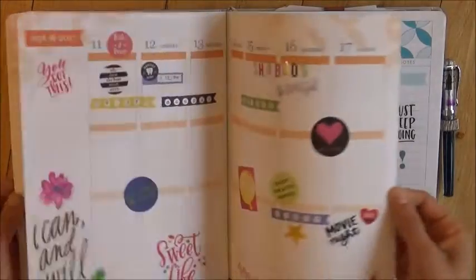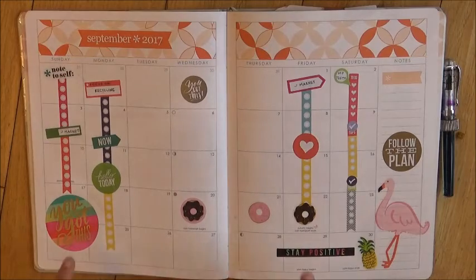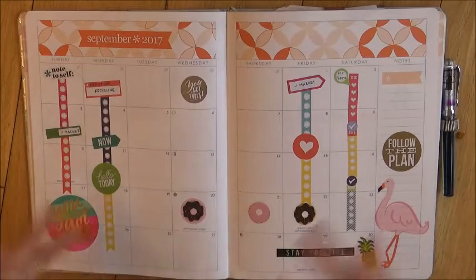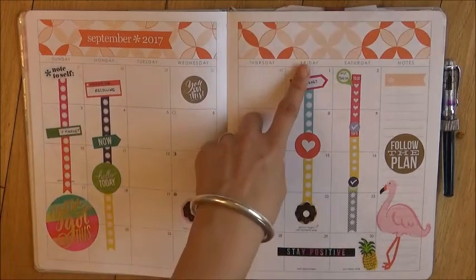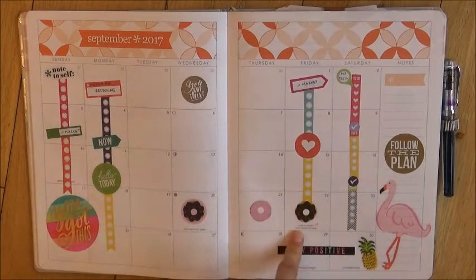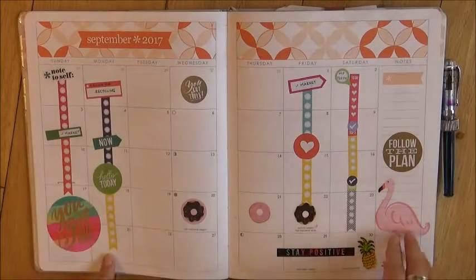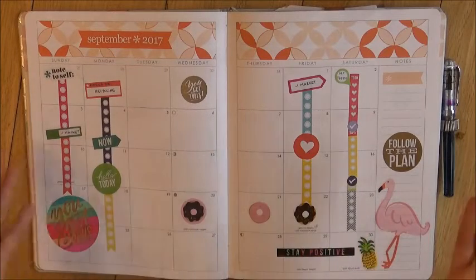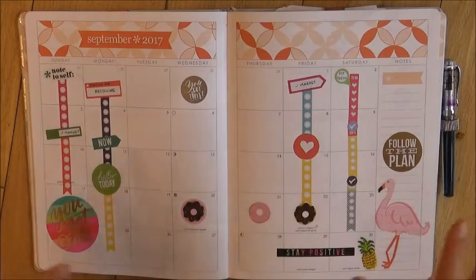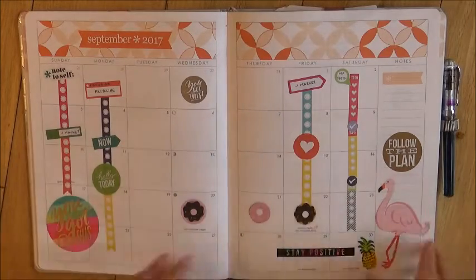Then as we go on, this is another monthly spread where I tried to label things that were going to be recurring every week. For example, if James was working every Friday at the market I put that down, we were going to try to brush our dog Mochi's teeth every Saturday so I put that in, and then there was recycling. I thought if I made it into more of a recurring weekly task and appointment tracker that might be a better use of it, but that didn't really get used either.